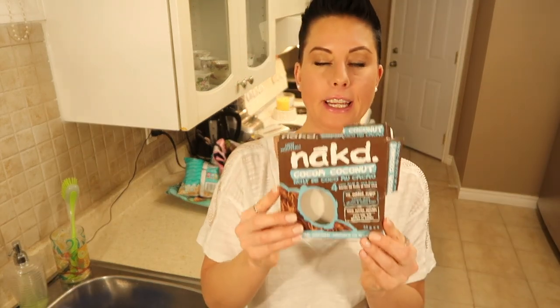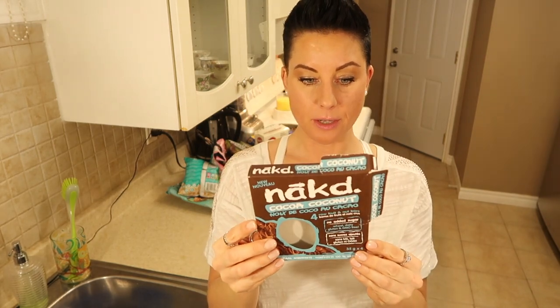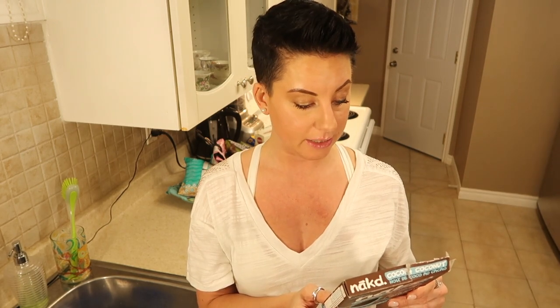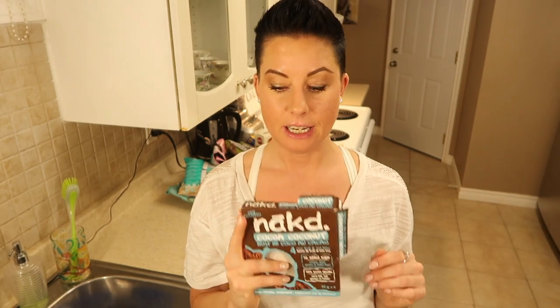Okay, Naked Bars. Oh lord, these are incredible. This is what I like to eat if I'm craving a cookie or a chocolate bar. They also come in different flavors like double chocolate and dark chocolate. These ones are chocolate and coconut. There are so few ingredients: dates, coconut, raisins, cashews, cocoa, and a hint of flavoring. Unbelievably delicious. The texture is great.